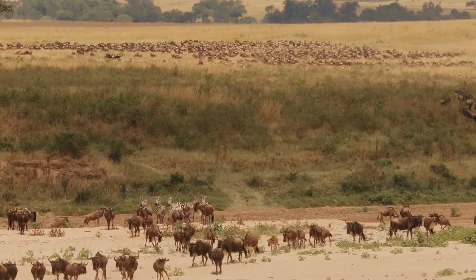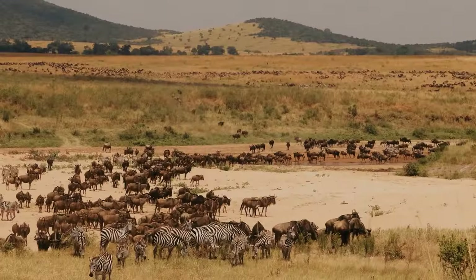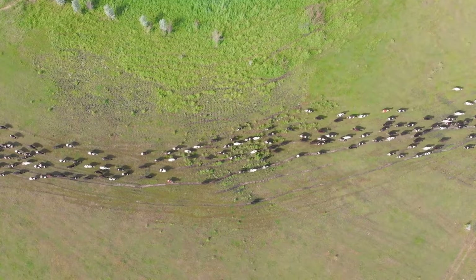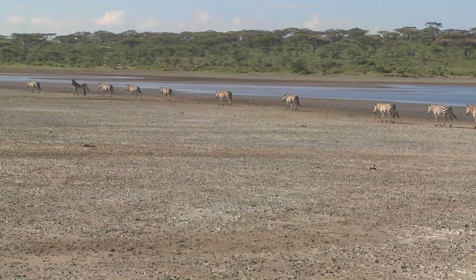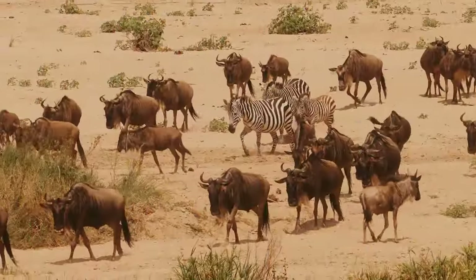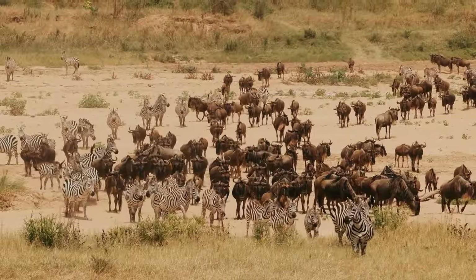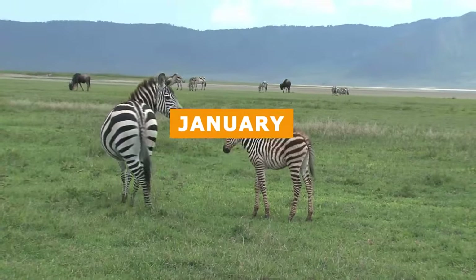We have the Serengeti wildebeest migration at number 7. Every year, 2 million wildebeest, zebra, and gazelle embark on a circular trek from Tanzania's Serengeti to Kenya's Masai Mara and back again. This remarkable journey is driven by the search for fresh grazing and water. The Serengeti wildebeest migration is widely regarded as the greatest animal migration on Earth, with the largest concentration of wildlife on the planet. The journey begins in the southern Serengeti, where half a million wildebeest calves are born between January and March.